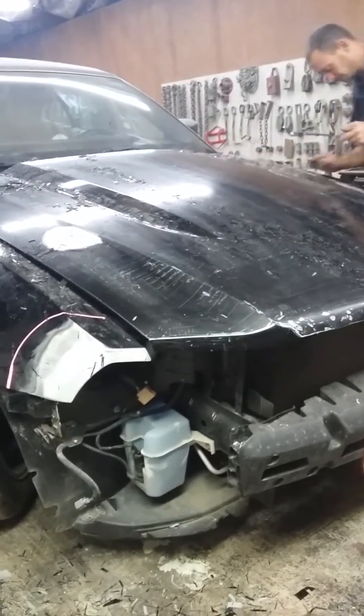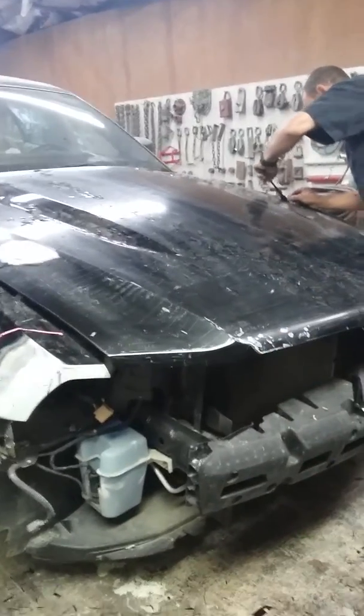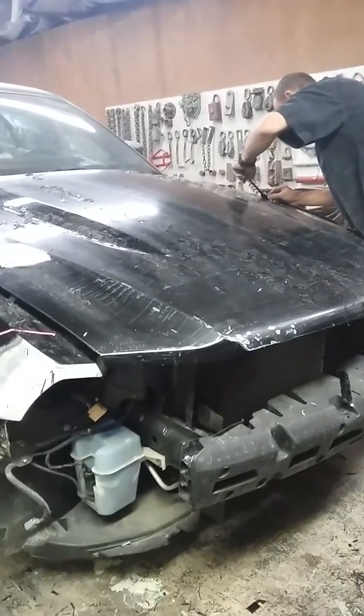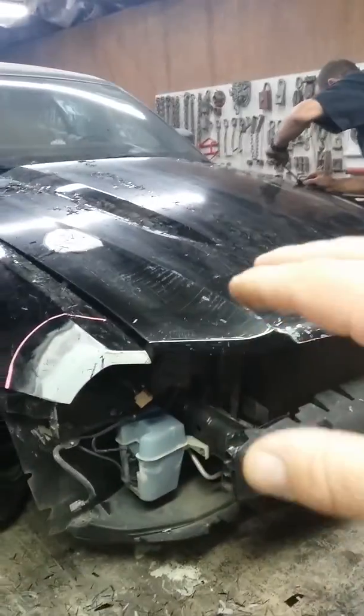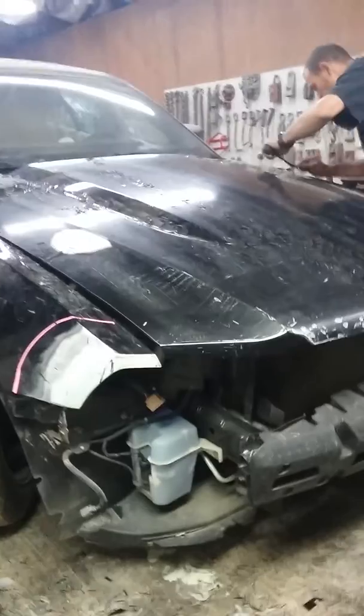The paint they put on it — I don't know how long ago it was painted — but it's peeling off the car. So this is what we have to do to get the car fixed: we just have to redo the whole thing all over again.